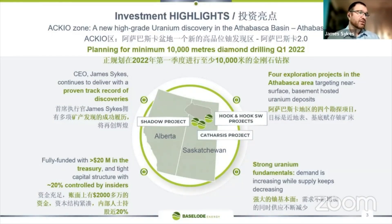The uranium fundamentals are extremely strong — demand keeps increasing and supplies keep decreasing. With the whole world looking for green energy alternatives, there's nothing better than nuclear energy, which is low CO2 emitting and constant baseload power. The company is fully funded with at least $20 million in the bank, and we have a very tight capital share structure with about 20% controlled by insiders.